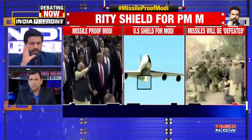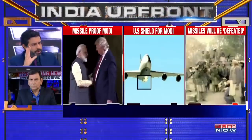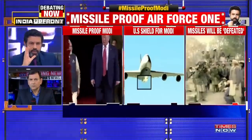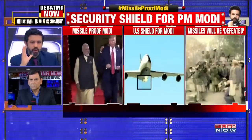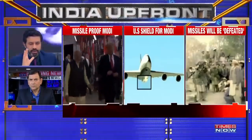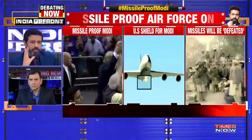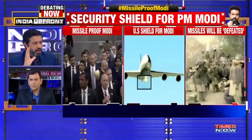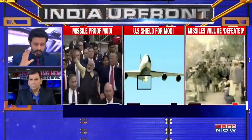Quite clearly, there is a perceived sense in intelligence circles that the Prime Minister's life is at risk every time Air India One takes off, because there are individuals who are looking to perhaps assassinate the Prime Minister at some point — which is a very, very serious situation. Clearly, an attempt is now being made to ensure against any such threat.